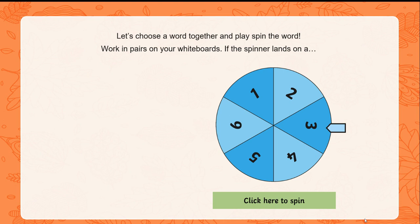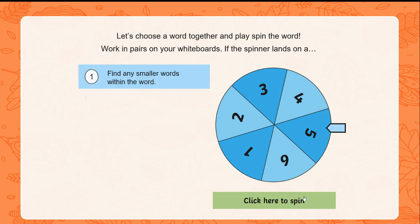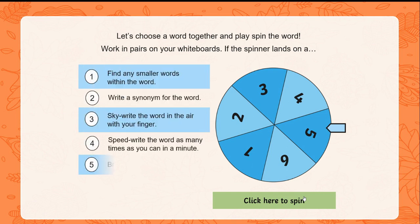Now we are going to play a word game. I'm going to choose a word and spin this spinner to get an activity. The spinner has landed on number five — break the word into syllables. So if I give you the word 'decency', you'll need to break it down into three syllables. See if you can spell 'decency' by spelling out the three syllables. Do that now.